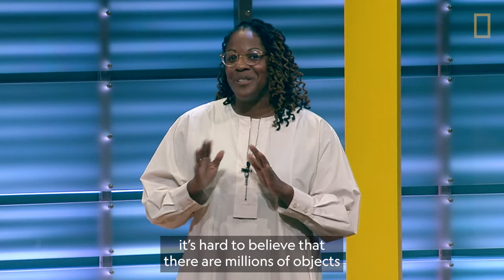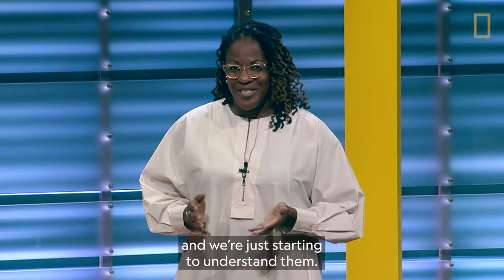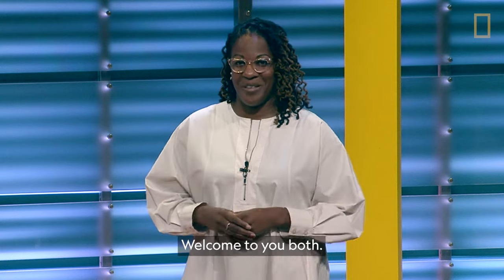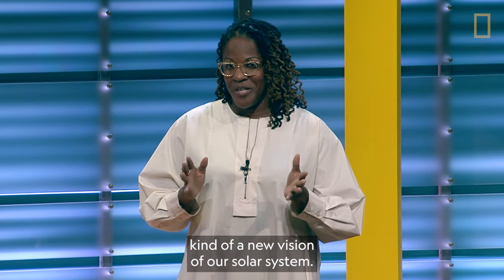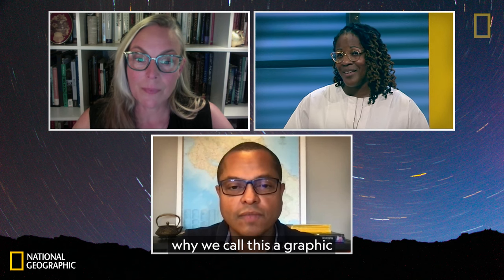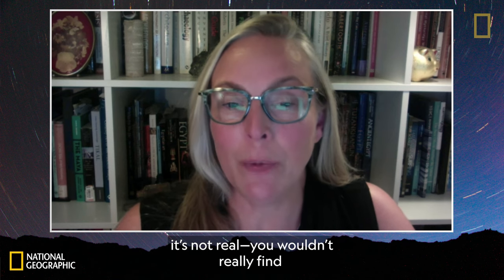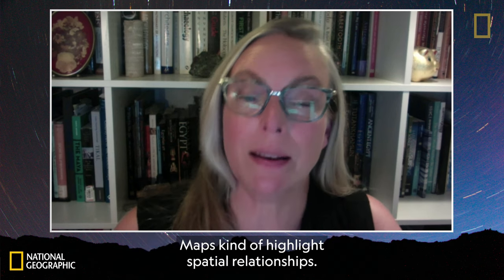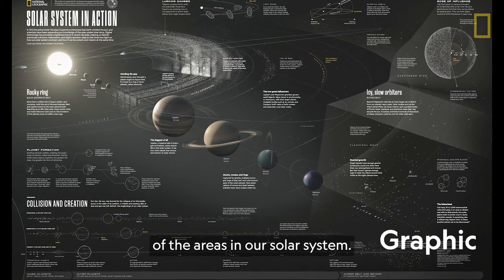That was amazing. It's hard to believe there are millions of objects orbiting in our solar system and we're just starting to understand them. We're so excited to have Patty and Manuel here with us today. You have created such a fascinating graphic — a new vision of our solar system. Patty, can you explain why we call this a graphic instead of a map? It's a graphic because it's not real. You wouldn't really find objects in the universe in these positions and with these spatial relationships. Maps kind of highlight spatial relationships, so it's more of a visual storytelling of the areas in our solar system.